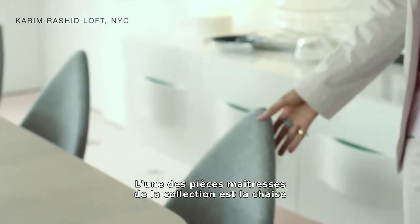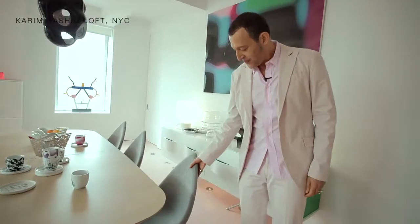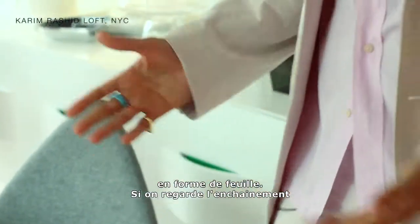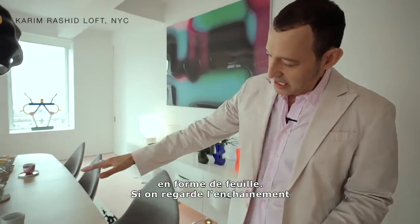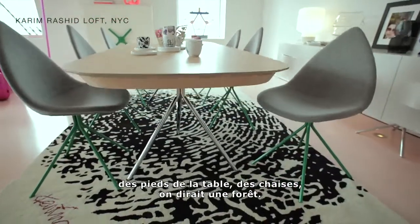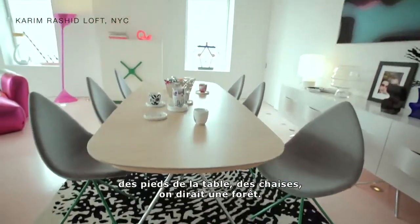One of the main pieces of the collection at the start is actually the chair itself, and really the idea is it's a bit leaf-like in form. If we look at the kind of landscape of the legs of the table and the chairs, they're almost like a forest of trees.